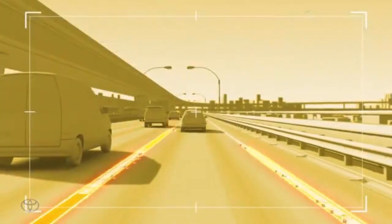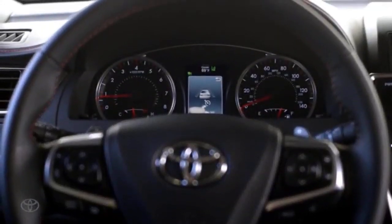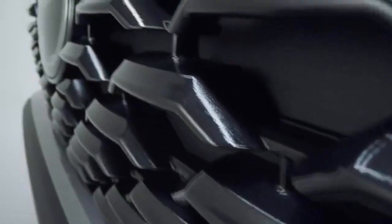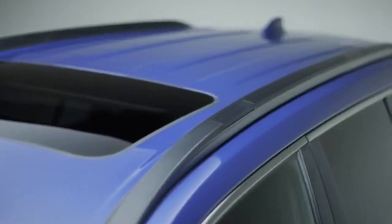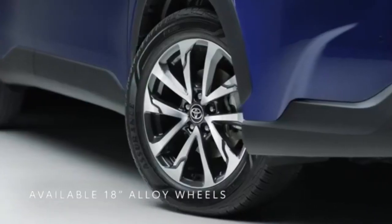The midrange Corolla Cross LE, MSRP $25,940, adds blind spot monitoring, rear cross-traffic alert, safe exit assist, proximity keyless entry, push-button start, automatic climate control, two additional USB ports, wireless device charging, a leather-wrapped steering wheel, 17-inch alloy wheels, and roof rails.